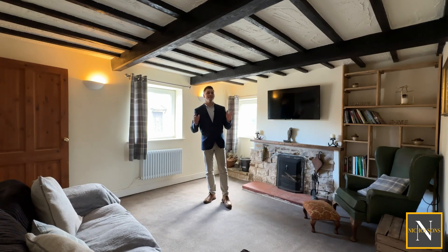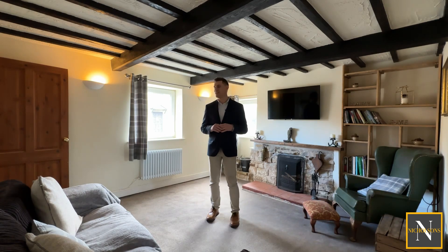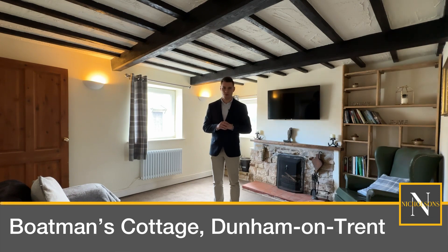Are you a first-time buyer, downsizer or investor looking for a property with lots of character and a cottage feel? Then take a look at this. Today I'm out in Dunham-on-Trent to show you Boatman's Cottage.